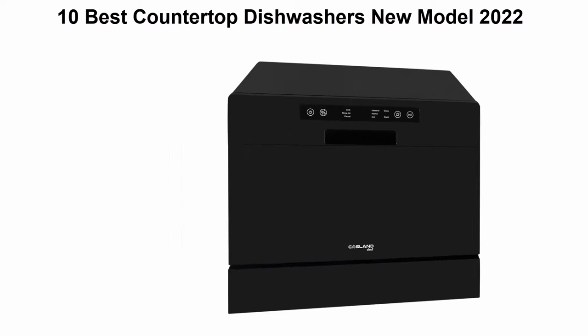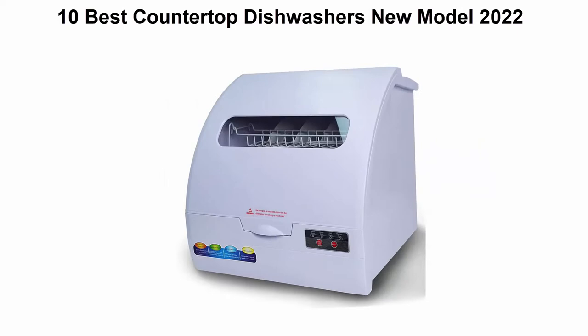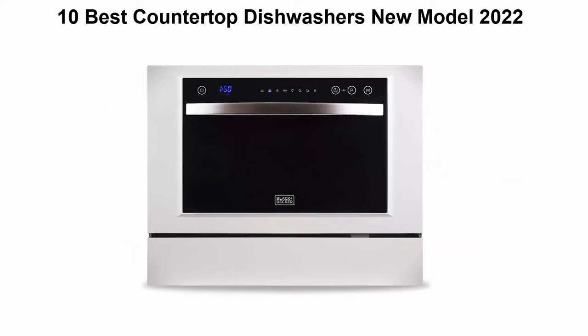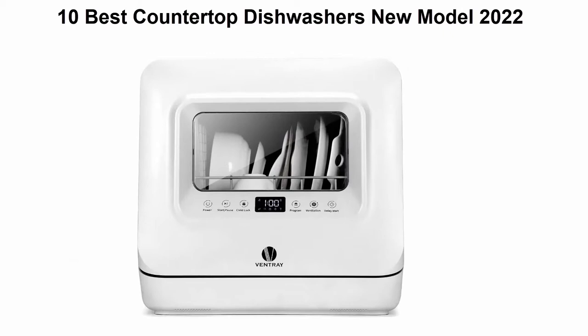10 Best Countertop Dishwashers, New Model 2022. We are going to check out the Top 10 Best Countertop Dishwashers currently available. This list is based on personal opinion, trying to rank them based on their price, quality, durability, and more. If you want to see their price and find out more information, check out the link in the description and comment section below. Let's get started.